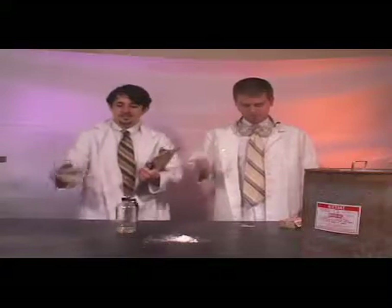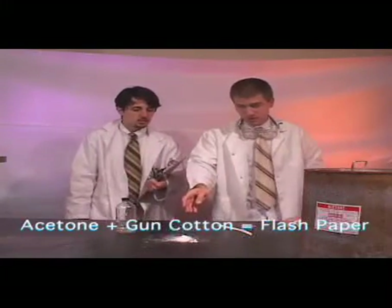Today we're going to teach you how to make flash paper. What is that? It's used in many magic shows. It's made from common acetone and gun cotton. Gun cotton was invented before they used black powder in rifles.